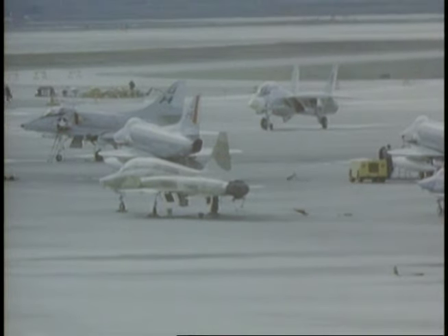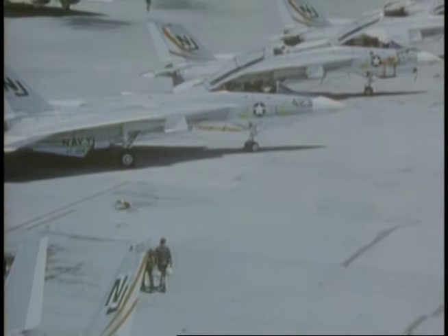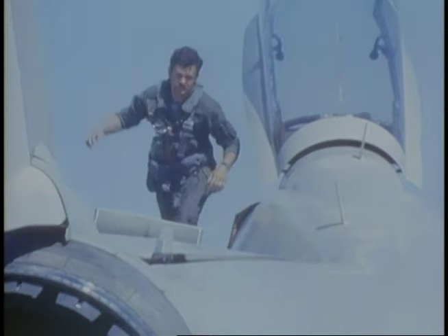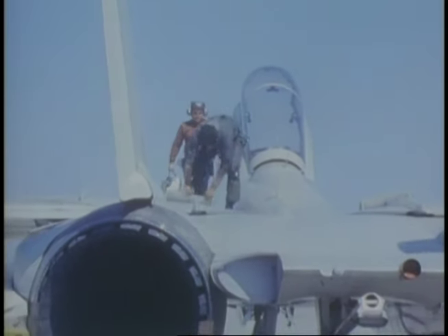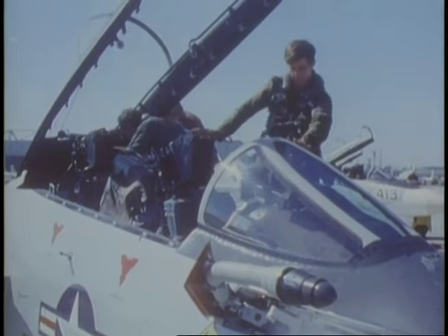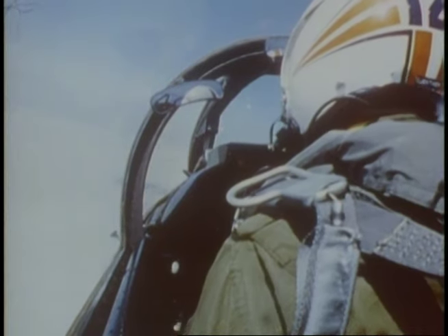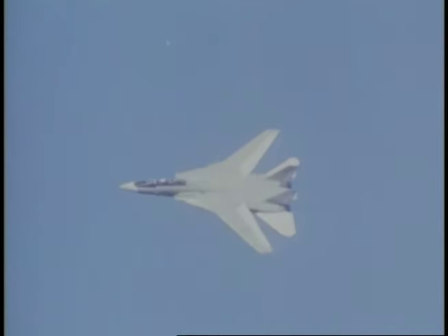The average pilot weaned on F-4s and F-5s is not easily convinced, however, that the F-14 can really do all that the tactics syllabus says. It takes a building of confidence in the overall performance of the F-14 and the pilot's ability to handle it. To begin with, there's getting used to a cockpit with lots of elbow room, getting the feel of a flight control system with surfaces that move in unconventional ways, and learning about the effectiveness of a variable wing for tight turns over a wide speed range.